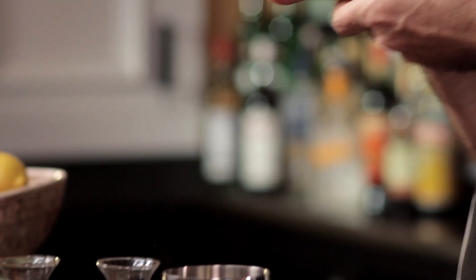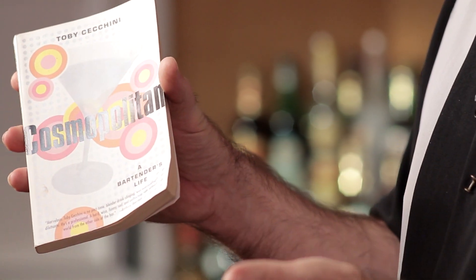When Absolut Citron came out, she decided she wanted to make a drink using it, and so she came up with a drink using Absolut Citron, cranberry juice, Rose's Lime juice, and Triple Sec. That drink started moving around, and gradually other bartenders heard about it or customers asked them to make it. Two different bartenders, unbeknownst to one another, took that okay recipe — it's Triple Sec and Rose's Lime juice, after all — and tweaked it to make it a really good cocktail. One of those bartenders was Toby Cicchini, who wrote about it in his book, Cosmopolitan.